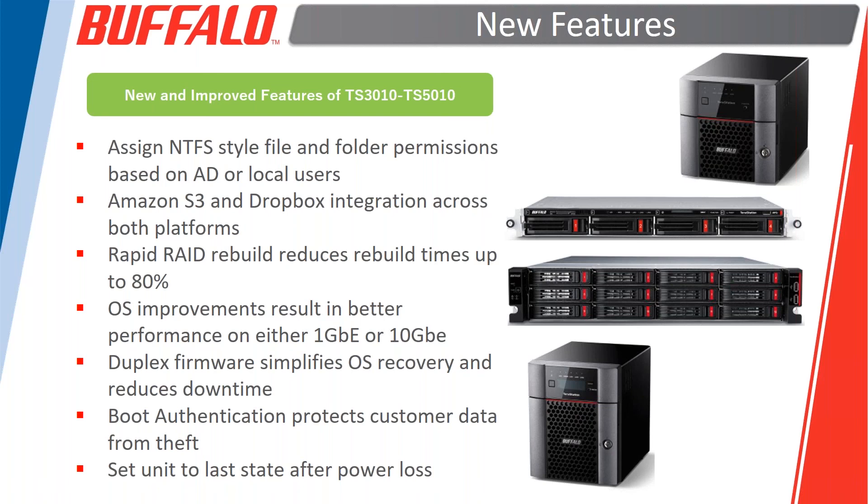The next slide will focus on software features and emphasize hardware and software differences from the old systems to the new systems. I'll turn it over to Gary. The first couple of bullets we've touched on, so I'll drop down to the rapid RAID rebuild.